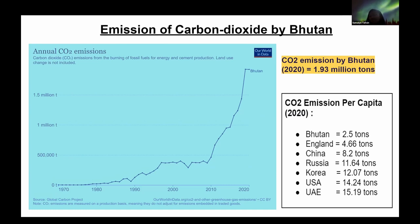Now, to fairly compare Bhutan with other countries given its small population, we have to look at CO2 emissions per capita — how much per person a country emits on average each year. Looking at the latest 2020 statistics, Bhutan's CO2 per capita was 2.5 tons, compared to England at 4.66 tons, China at nearly 8, Russia at 11.64, South Korea at 12, USA at 14.24 tons, and UAE at 15.19 tons. So seeing these statistics, we can say that Bhutan not only absorbs a huge amount of CO2, but also emits a tremendously low amount compared to most countries of the world.